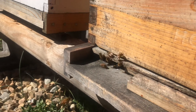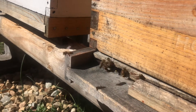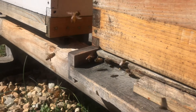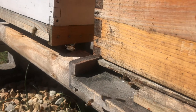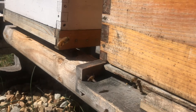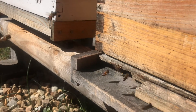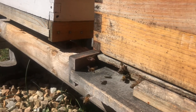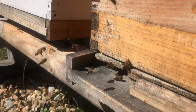Bees turn pollen into bee bread and feed it to the larvae and eggs in the hive. The third substance is water — just like you and I need water, so do the bees. They get minerals, nutrients, and hydration from it. The fourth is propolis, a resin substance. Similar to the sticky sap on pine trees, bees collect resin from trees and plants and use it inside the hive to seal up cracks, insulate the hive, and because it's very antiseptic, to help keep fungus and mold from growing.